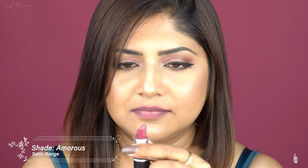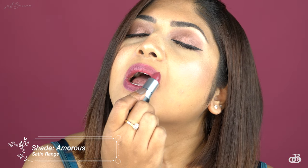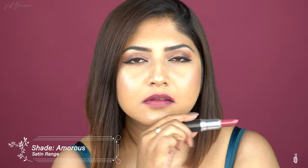Now let's swatch the Satin formulation, starting off with 'Desire' — this is a mini variant where you get 1.8 grams and the price is around ₹1,100. This shade is again my favorite from the Satin collection. Next is 'Amores.' MAC's Satin collection has a creamy, cushiony feel with medium to full buildable coverage and a satin finish.